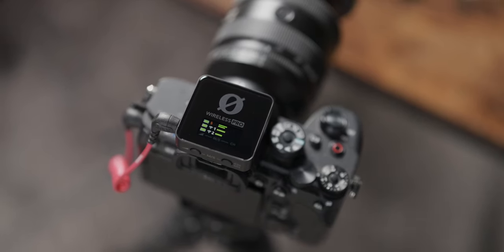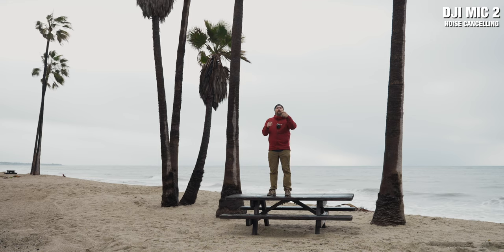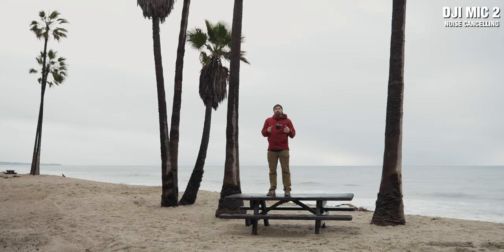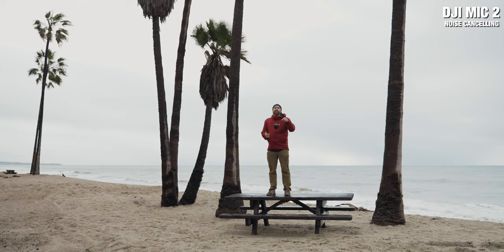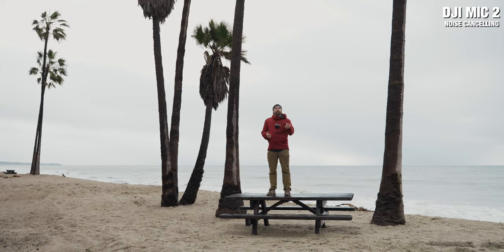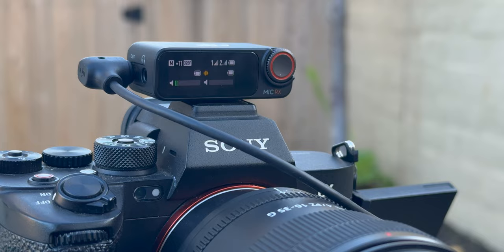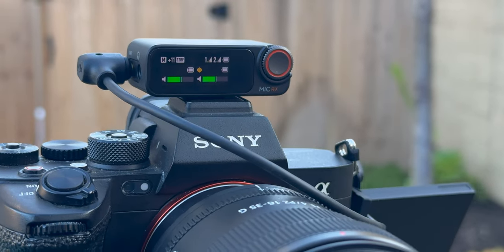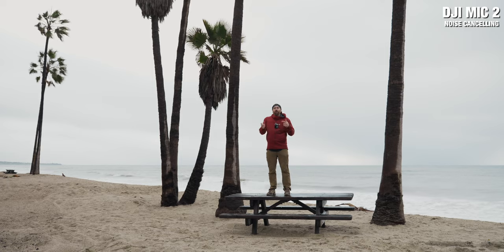When your camera is lower than you this is fine, but as soon as the camera goes higher you have to take the receiver off to see your settings, which is frustrating especially as a solo creator. With the DJI Mic 2 you can flip the screen to face you so that when you're talking to camera you can always see your levels and know what's going on without going behind the camera before you hit record.